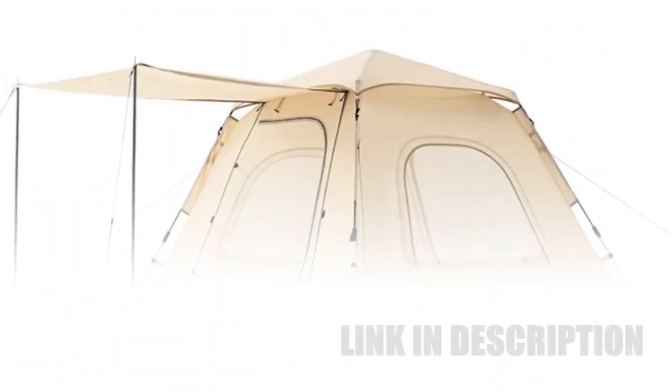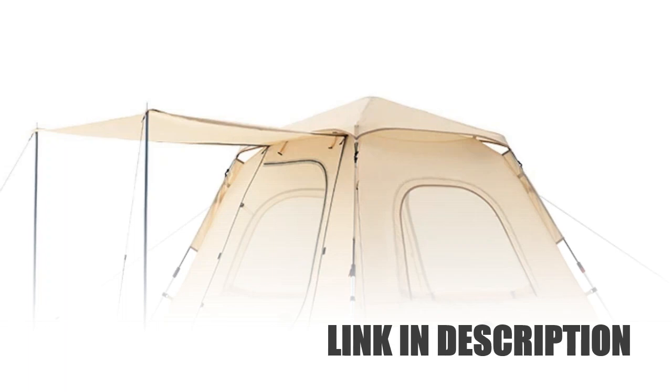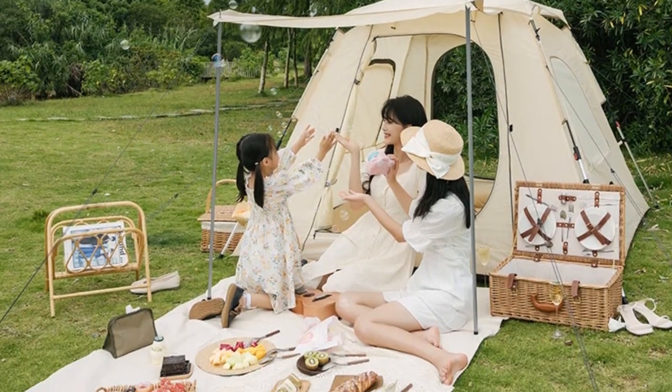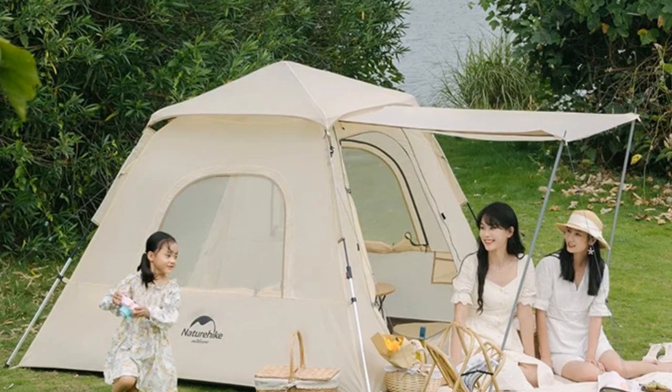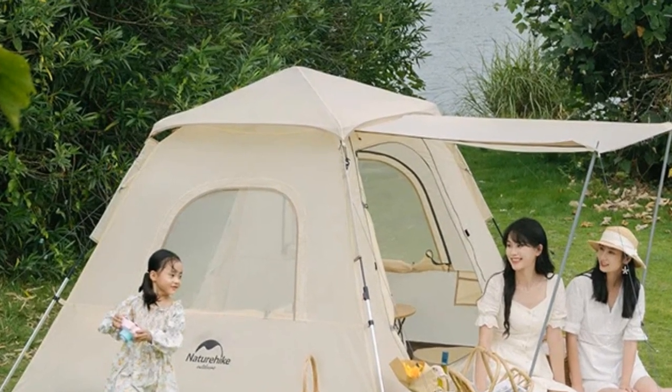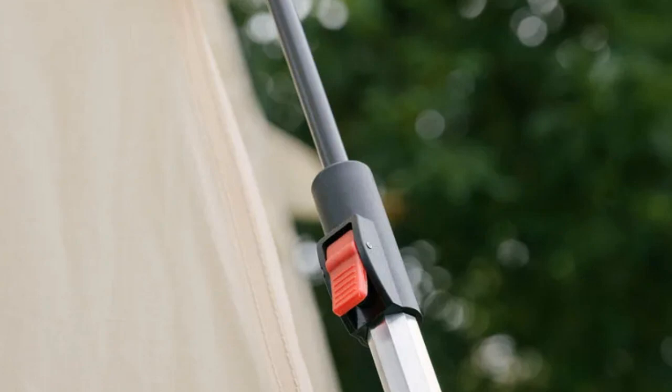Its self-opening mechanism ensures a quick and easy setup, perfect for hiking and camping. The tent's durable construction and ample space make it ideal for family outings or group trips. Enjoy the outdoors with comfort and ease, as the Nature Hike Ango 3 seamlessly combines functionality and convenience for your next camping or hiking excursion.